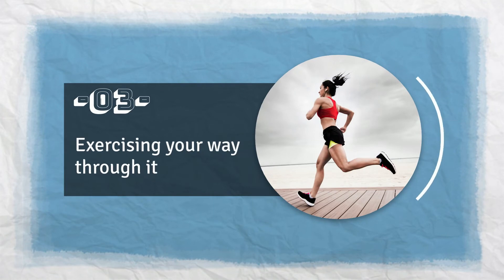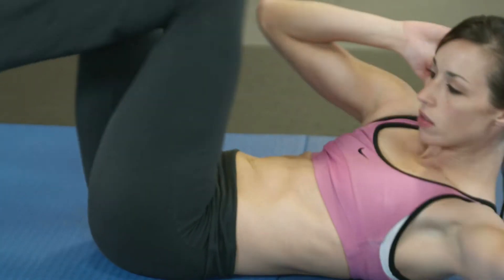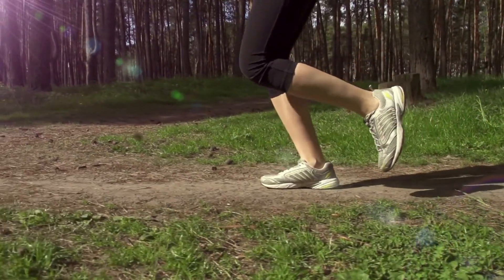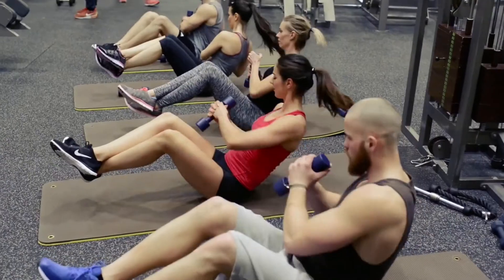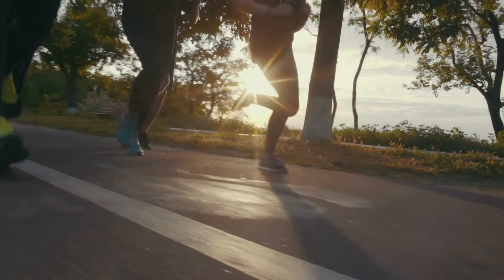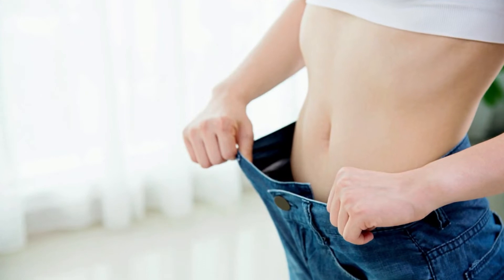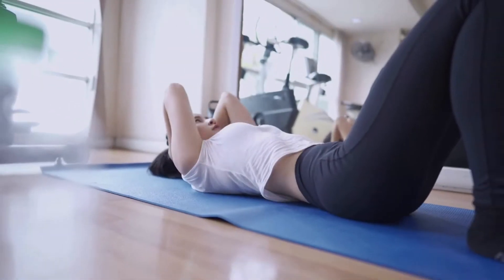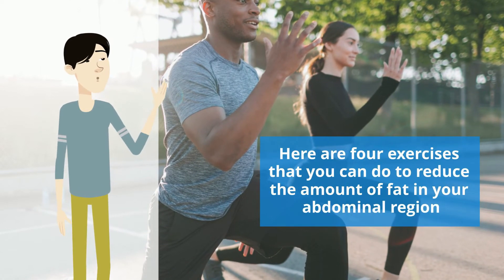Number 3: Exercising your way through it. Exercise is the single most effective strategy to lose belly fat with permanent results. Walk for at least half an hour every day. The recommended amount of physical activity is 30 to 60 minutes per day, four to six times per week. Interval training and strength training with weights have both been shown to aid in fat loss. Here are four exercises you can do to reduce the amount of fat in your abdominal region.